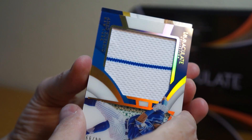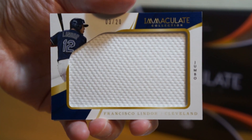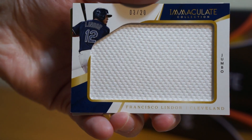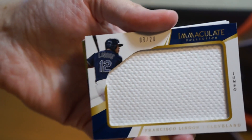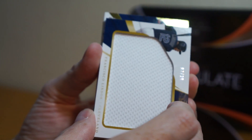Behind that is Francisco Lindor — huge napkin relic, a nice jumbo napkin relic, 3 of 20. That's cool. I wish it was a patch, but all right, let's see what's next.